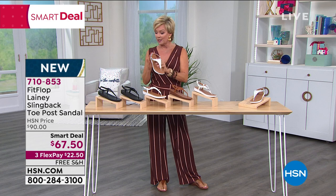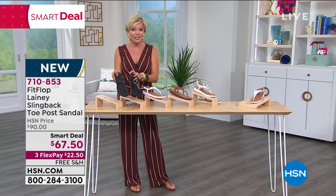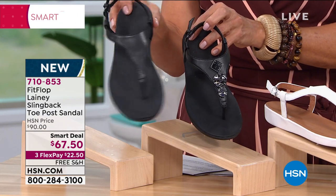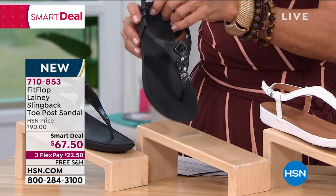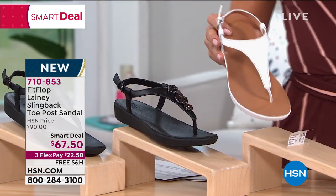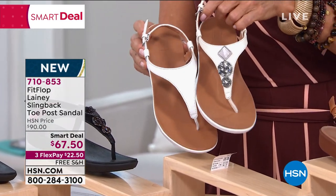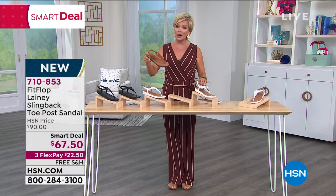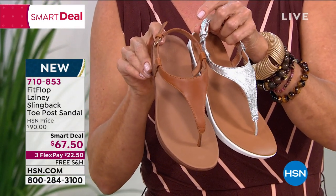We've got two whites and two blacks, but they are different. One is called 'black' and one is called 'all black' — all over black is the solid. Then we have 'white' and 'urban stone,' which is white with fabulous little gemstone detailing — much dressier. Then we've got the light tan, which I'm wearing with my outfit, and the silver, which I just love and adore.